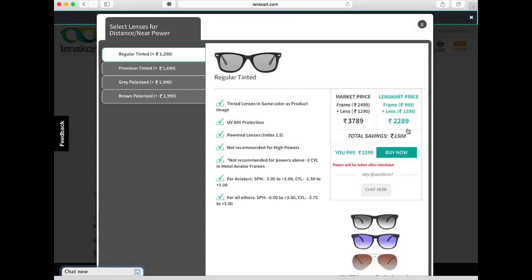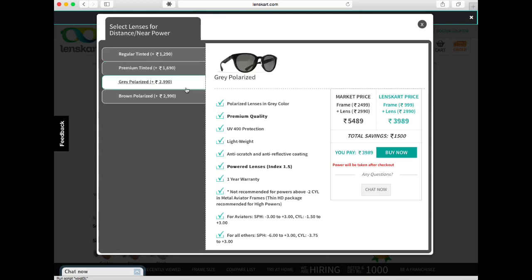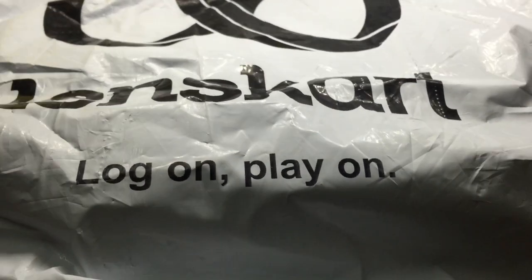In the meantime I also ordered a pair of sunglasses. You can get them with prescribed lenses and even choose what type of lens you want and how much tint you want. This is what I got delivered.